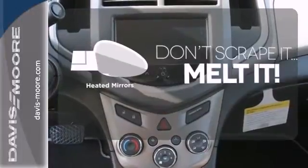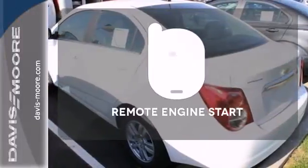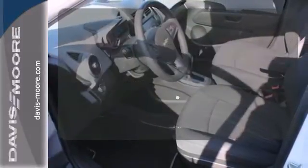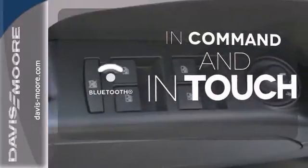Avoid scraping snow and ice with heated mirrors. Enjoy the convenience of starting your vehicle from outside with remote engine start. Keep your hands on the wheel and eyes on the road with Bluetooth.